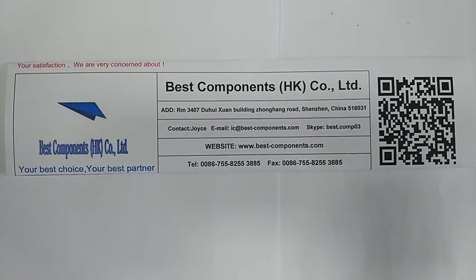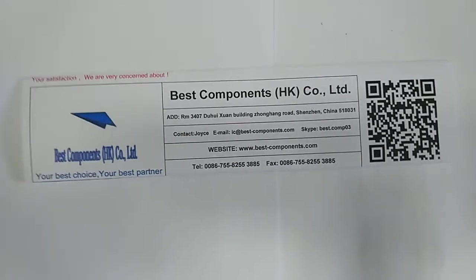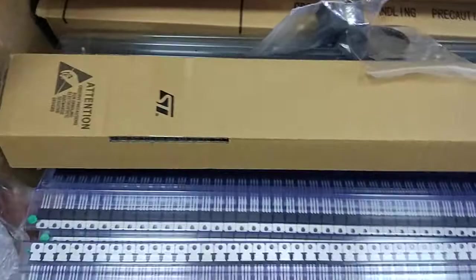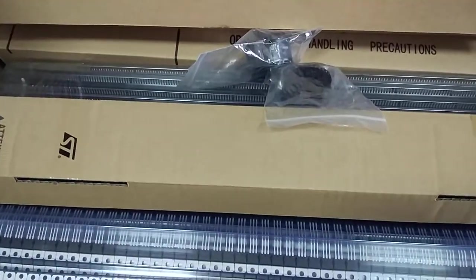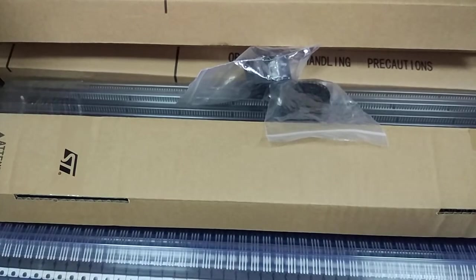Hello, this is Joanne from Best Components, a Hong Kong company. We are training on all kinds of ICs, capacitors, transistors, inductors, and some how to find the products.